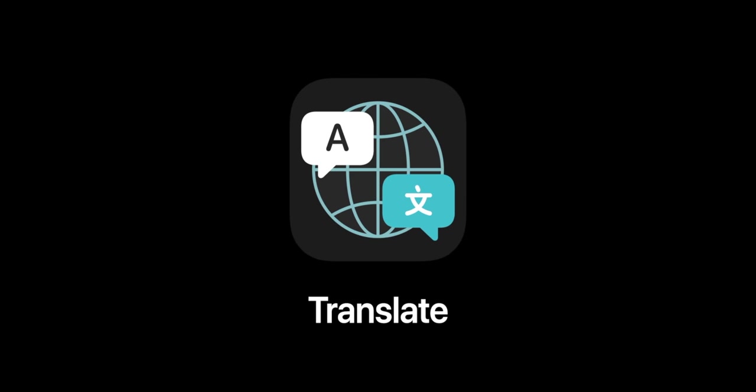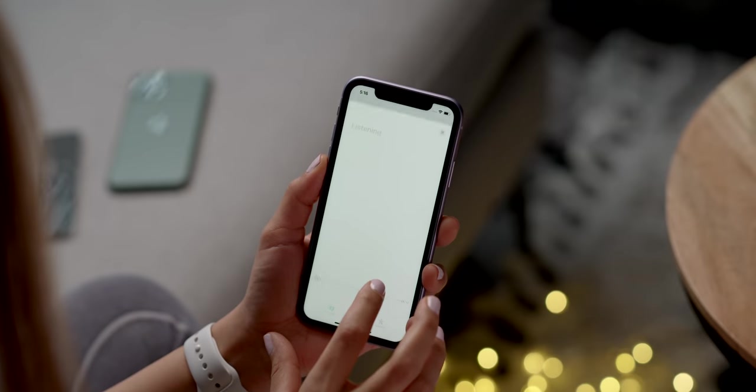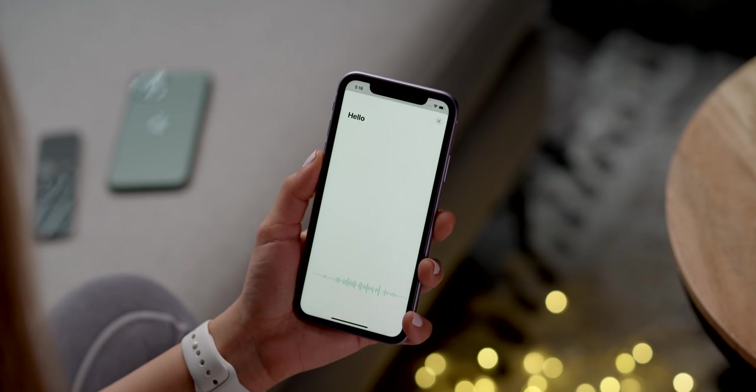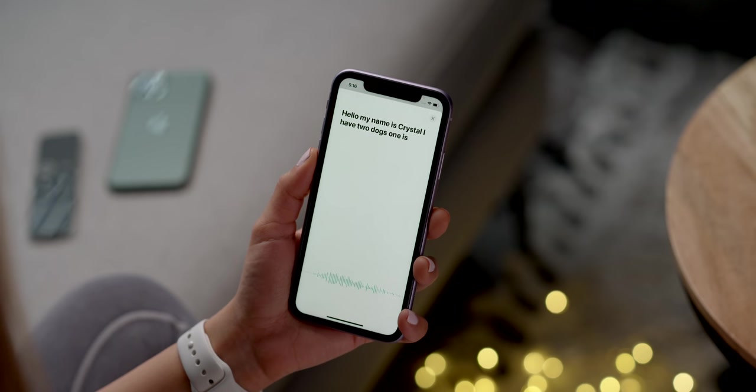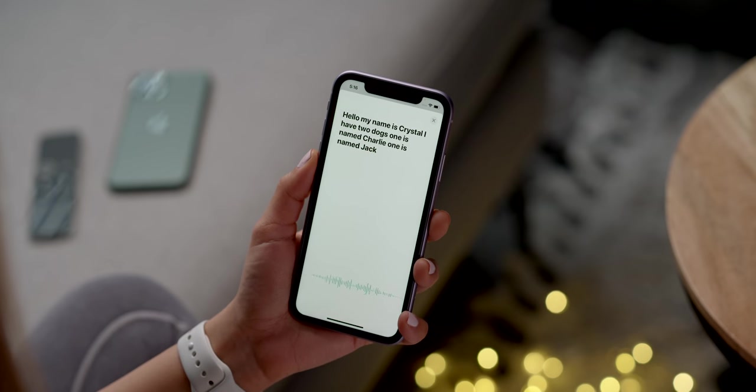Let's talk about that new Translate app. This is Apple's first native translation app, and it's cool because it works on or offline. It has a bunch of different languages — they'll probably be adding more down the road. It seems like it does a pretty great job. I said: Hello, my name is Crystal. I have two dogs. One is named Charlie, one is named Jack. They're both great dogs.